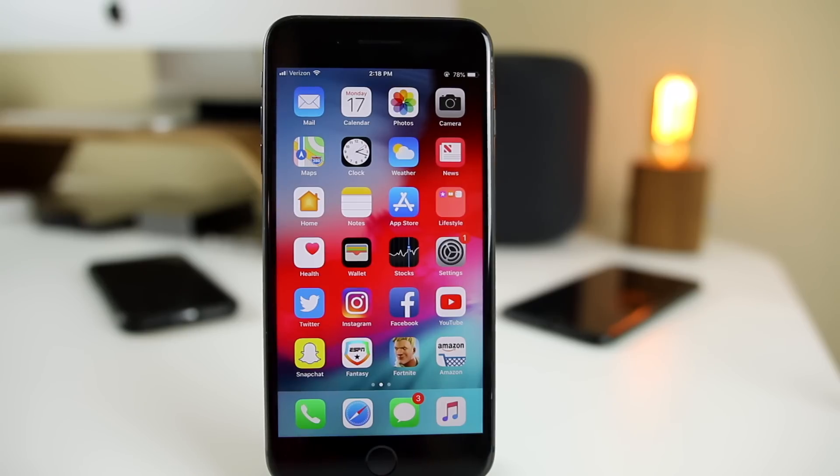After 12 betas, Apple has finally released iOS 12 to the public, but should you update? My name is Brandon and today I'll be giving you my final review of iOS 12.